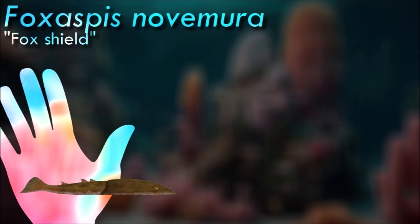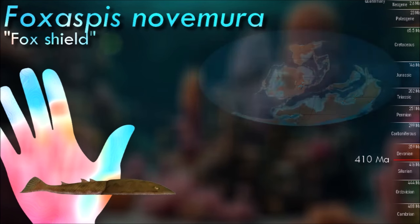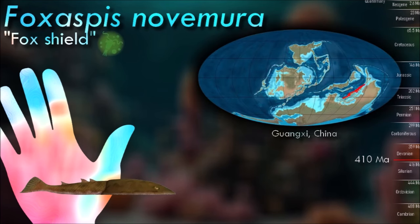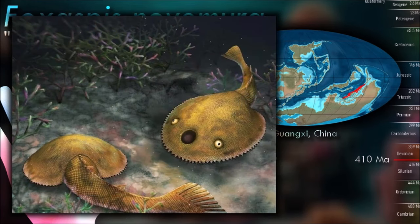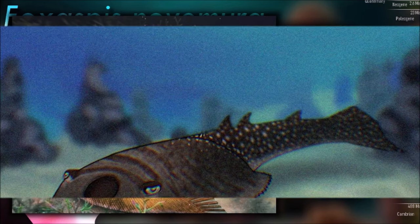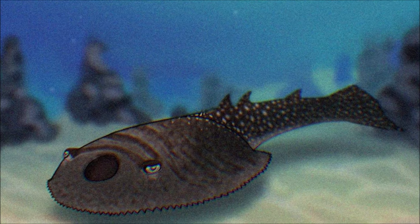Researchers from the Institute of Vertebrate Paleontology and Paleoanthropology under the Chinese Academy of Sciences named the new species Foxaspis because its caudal fin is comprised of nine ray-like scale-covered digitations, just like that of the nine-tailed fox, a mythical animal from the ancient literature Shan Hai Jing. They discovered that galeaspids may be active swimmers and can make good use of muscle contraction to control the contact area between tail and water flow, thus generating different thrust forces.